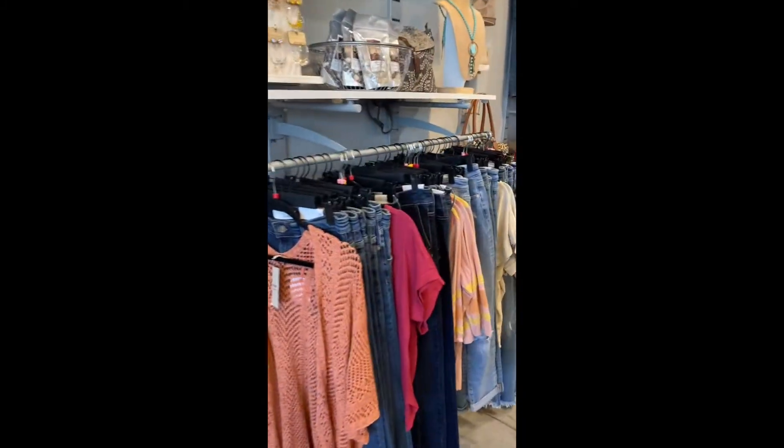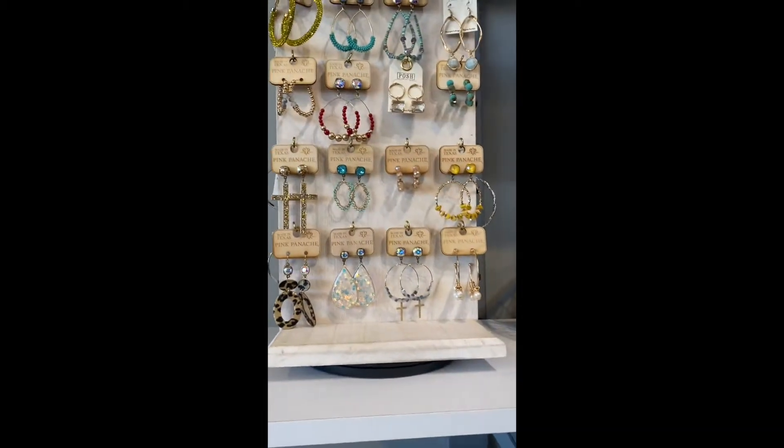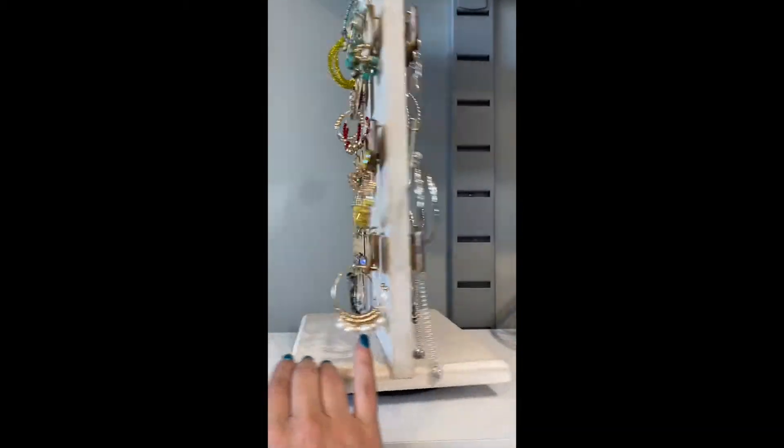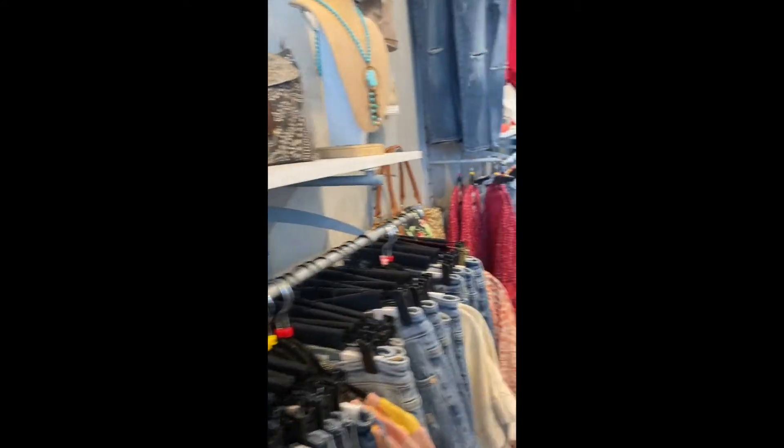We've got tons of flare jeans, sweaters, and all the things that are great for layering in early spring because it's still chilly here. We have our Pink Panache from Texas — we love Pink Panache — which we just got from market when we were there.